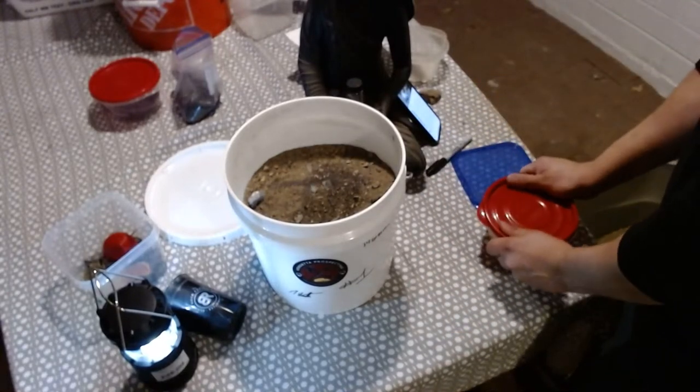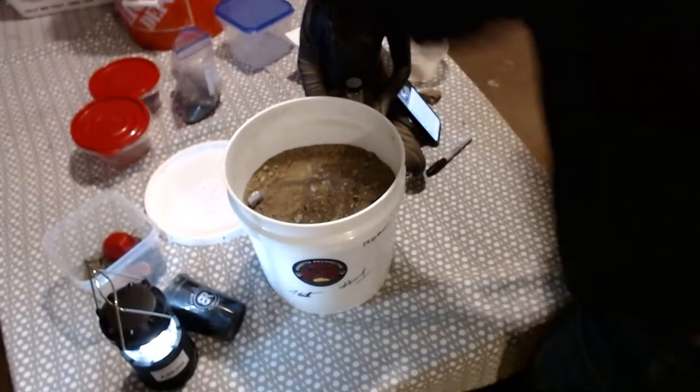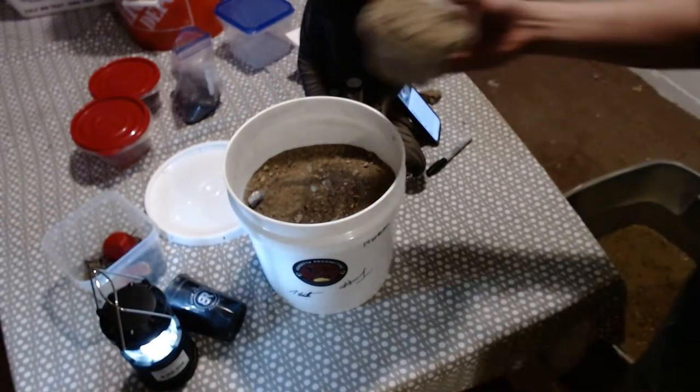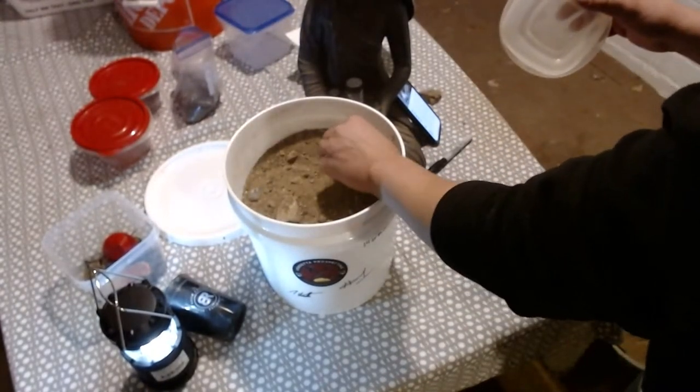We're all talking about the gold, right? And the moose poop. It's got a little river rock in there — that'll work.